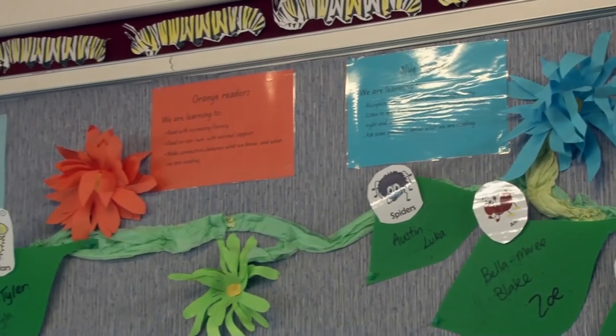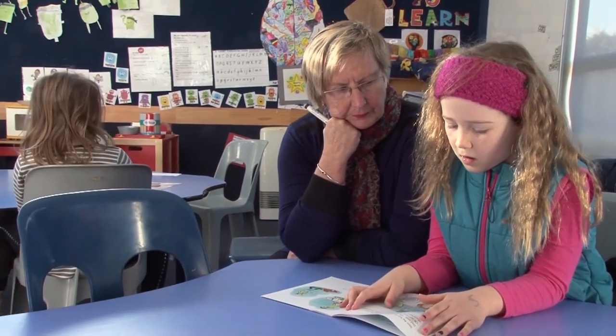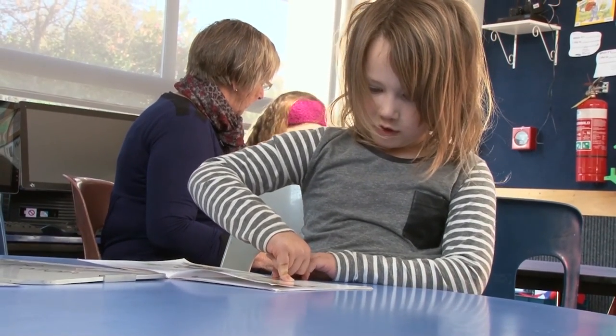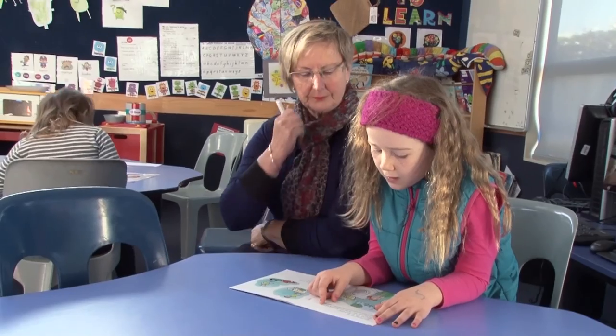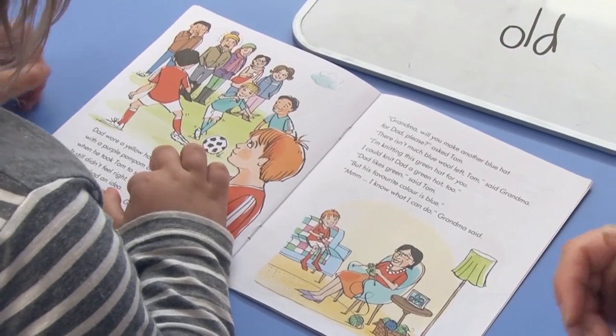The children who are in the higher levels know when they get to difficulty and they've tried a number of strategies — they will come to me with their finger on the word and say 'I don't know it,' so we will then work through it with them. Where are you stuck, Kayla? Okay, go from the start and see if we can fix it up.